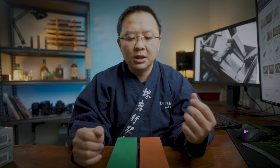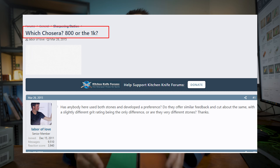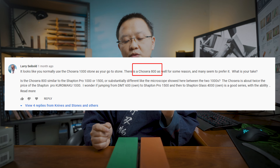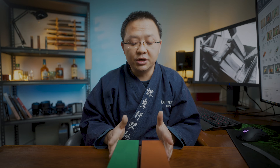For many years, even myself have wondered this question — which one between these two is the better one. I've got people from Reddit talking about it, I've seen people on kitchen knife forums talking about it, and even in one of my recent videos comparing the Shapton 1000 and Naniwa Chocera 1000, someone in the comments was asking this very question. So I suppose this is something that many of us have wondered.